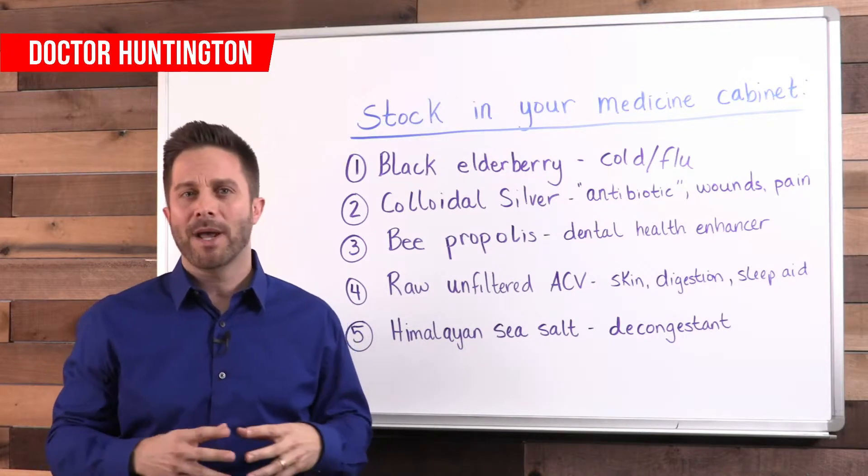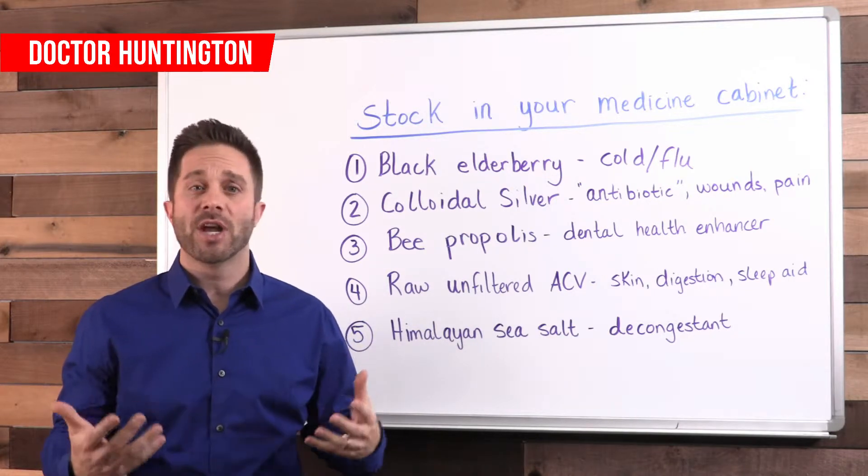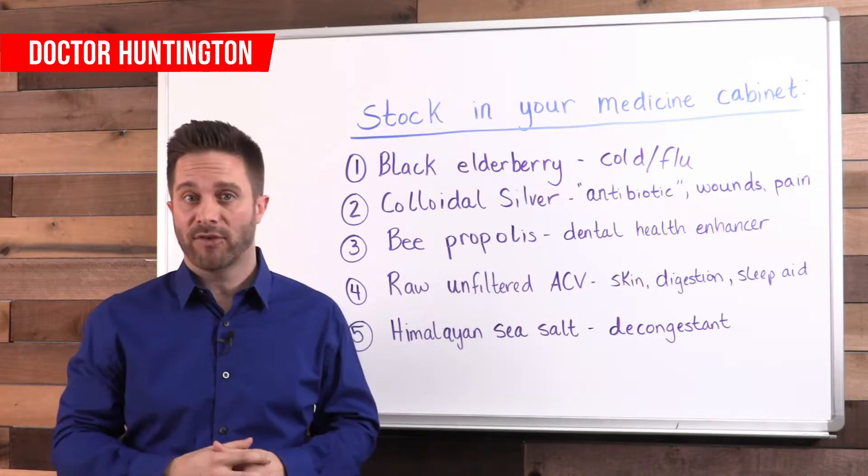The more often you take antibiotics, the more you contribute to the problem of superbugs and render antibiotics in general less effective. So you want to use antibiotics only when absolutely necessary.